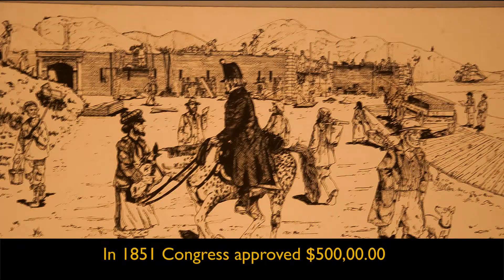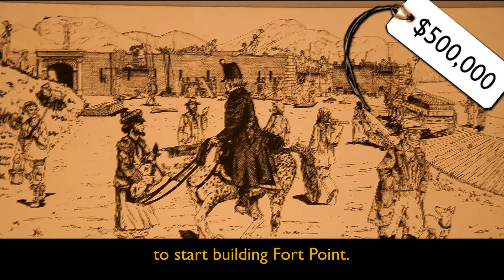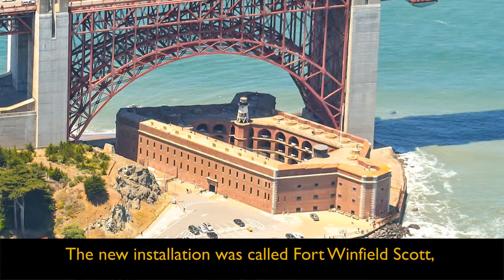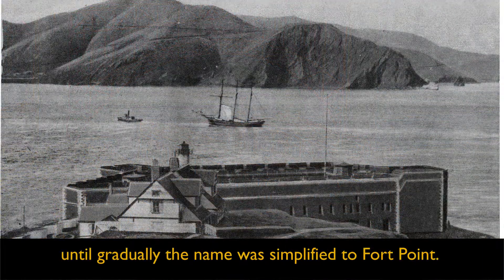In 1851, Congress approved $500,000 to start building Fort Point. The new installation was called Fort Winfield Scott, but over time it was called the Fort at Fort Point until gradually the name was simplified to Fort Point.